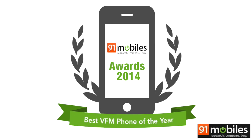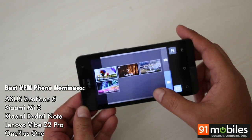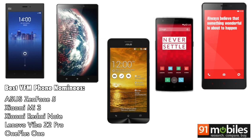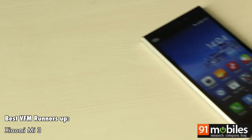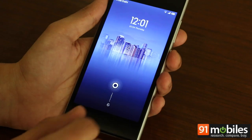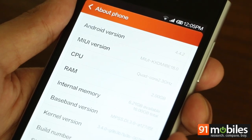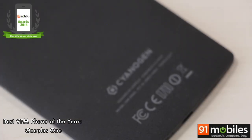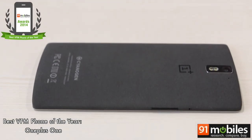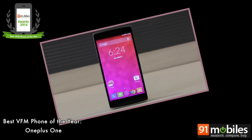Next up, the best value-for-money smartphone award. Value for money is different for different individuals, but there were quite a few smartphones in 2014 that completely defied the usual norms associated with price versus specs. The Xiaomi Mi 3 was judged as runner-up — there's no doubt about its capabilities with a 5-inch full HD screen, a Snapdragon 800 chip, 2GB of RAM, and MIUI running atop Android KitKat. But the top slot was taken by the OnePlus One. Its invite-only purchase mechanism made it next to impossible to acquire, but there's no doubt the smartphone offers much more than its asking price. The OnePlus One wins the 91mobiles best value-for-money smartphone of the year award.